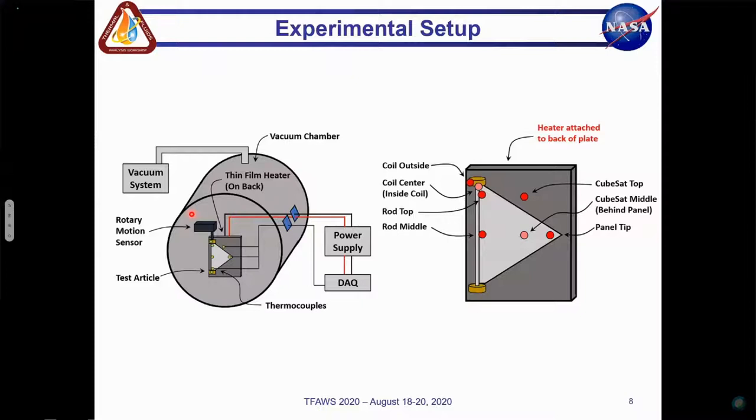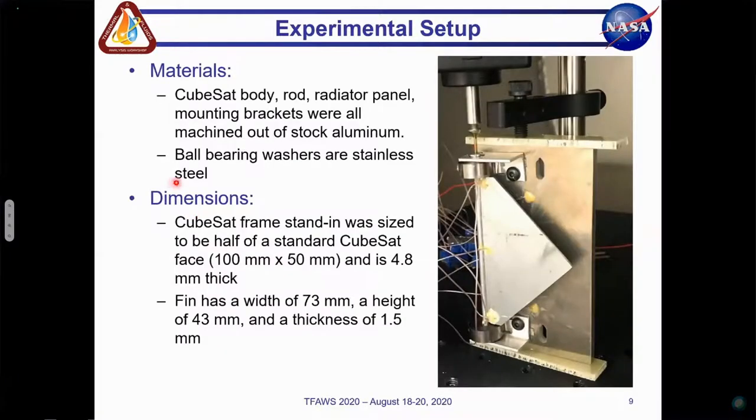Using two thermocouples attached to the CubeSat frame as reference, a PID temperature controller cycled the power supply connected to the thin film heater in order to maintain the frame at the set point temperature. The CubeSat frame was maintained at 105 degrees Celsius until steady state was reached, which we considered to be when the average rod temperature changed by less than one degree Celsius over the course of 10 minutes, and then was held there for another 45 minutes. The power supply was then shut off and the test article was allowed to cool.